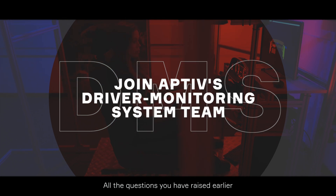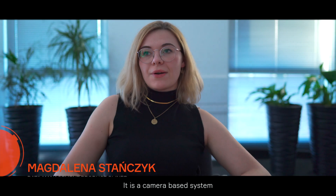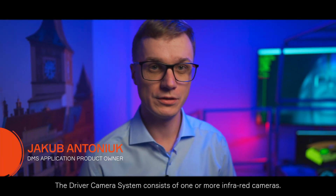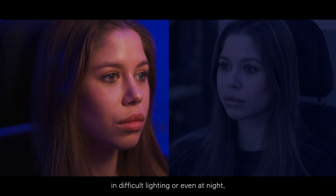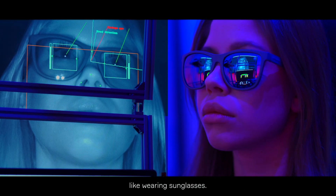All questions you have raised are about the driver monitoring system. It is a camera-based system and we are mounting the camera on the dashboard to see how the driver is distracted. The driver camera system consists of one or more infrared cameras. This way we can see the driver's face in standard lighting conditions, in difficult lighting, even at night, or when some facial features are difficult to distinguish, like when wearing sunglasses.